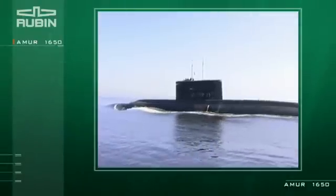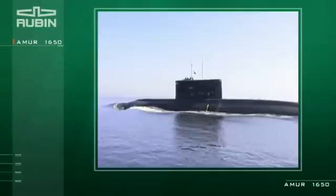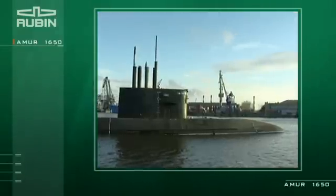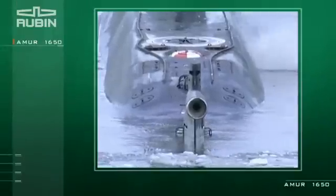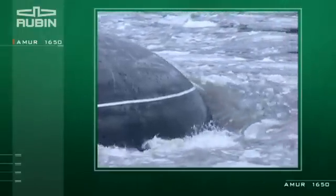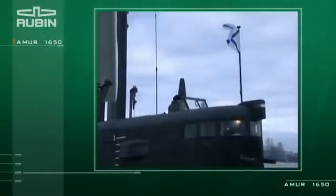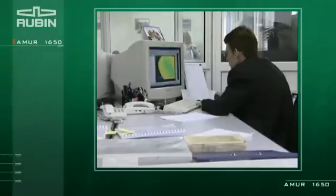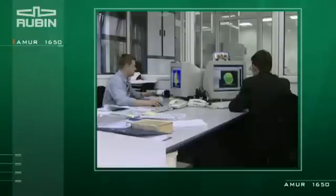The Amur 1650 is an export model submarine and is a modified version of the submarine St. Petersburg, built at the Admiralty Shipyards at the request of the Russian Navy. During the development of the Amur 1650 submarine, the latest scientific studies and a vast experience in the development of both non-nuclear and nuclear-powered submarines were used.